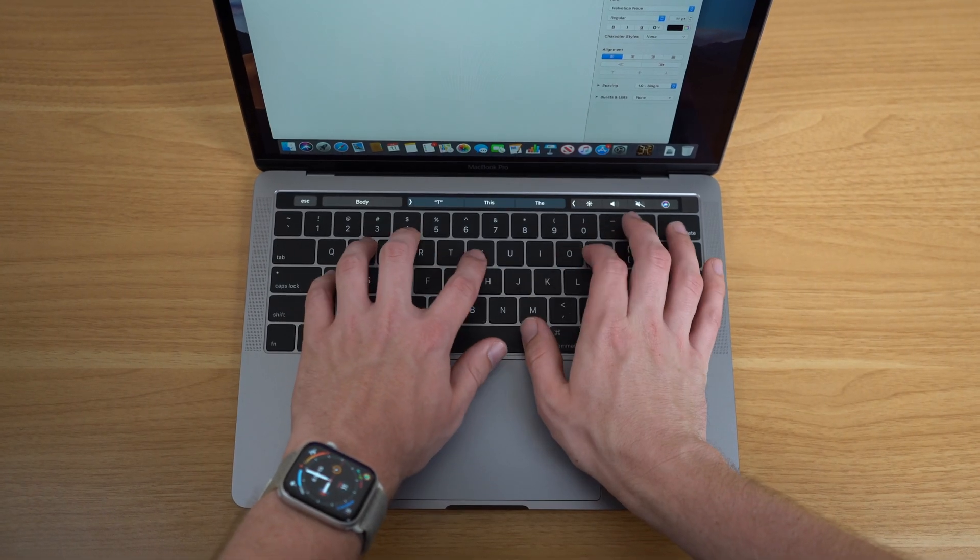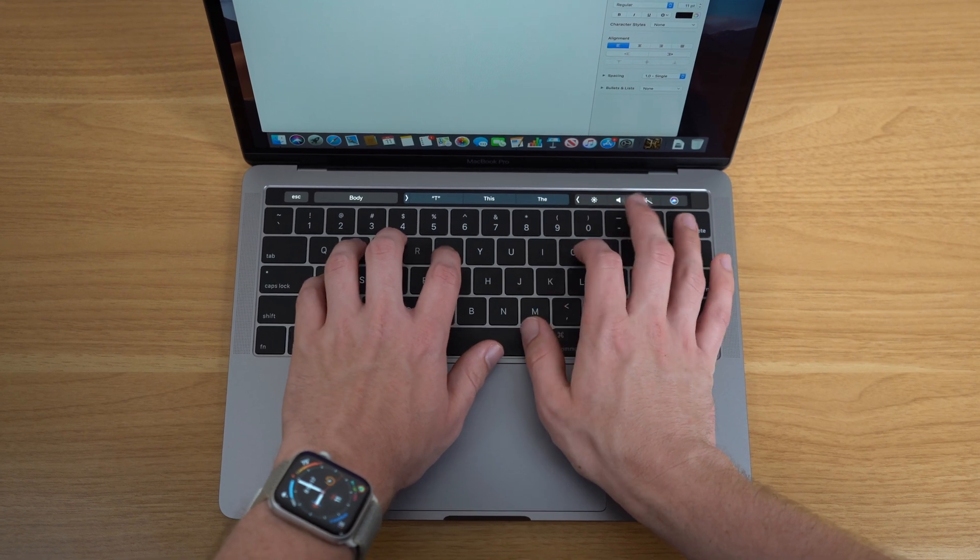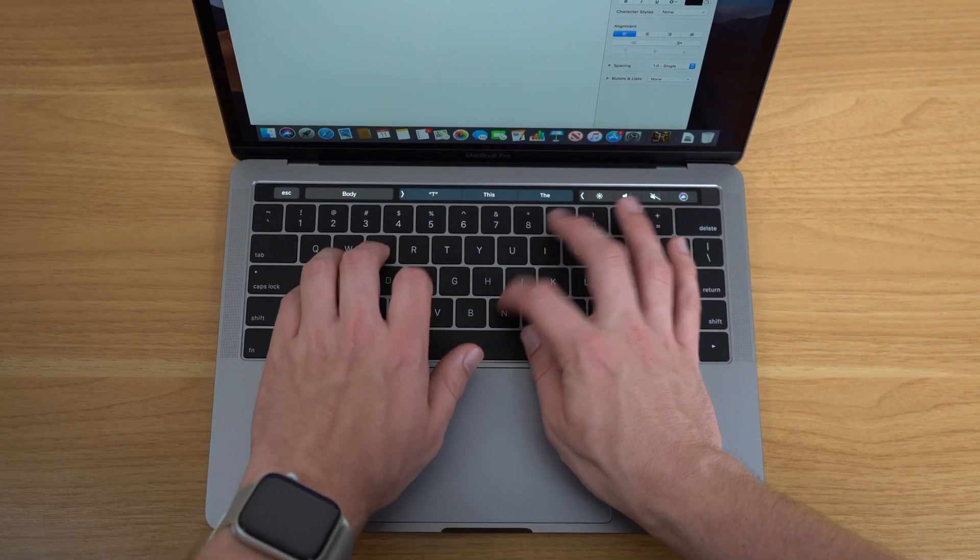As for the feel of the keys themselves, if you have experience with the third generation butterfly keyboard, I feel they feel pretty much the same. The keys still have low travel, but they are a lot quieter and softer than the first or second generation butterfly keyboard. I personally like the typing experience on the butterfly keyboards — the old keyboards feel way too mushy when I go back to them. However, a lot of people like more travel in their keyboard, so if you do, you're probably going to be disappointed by the fourth generation as well.